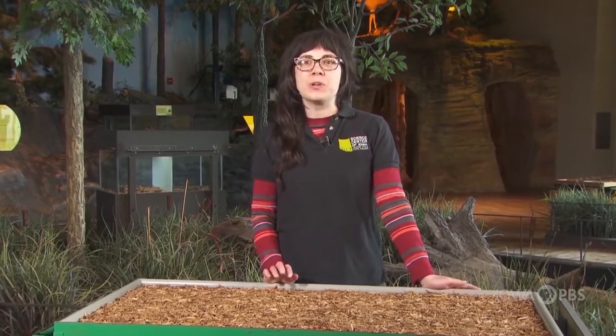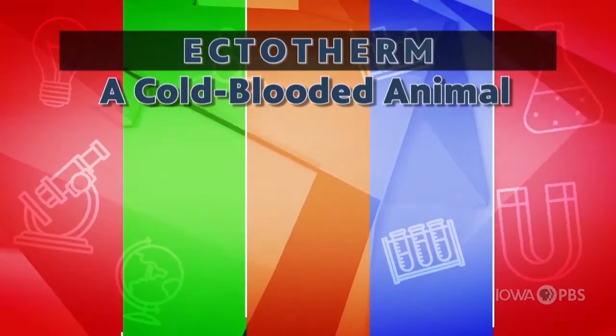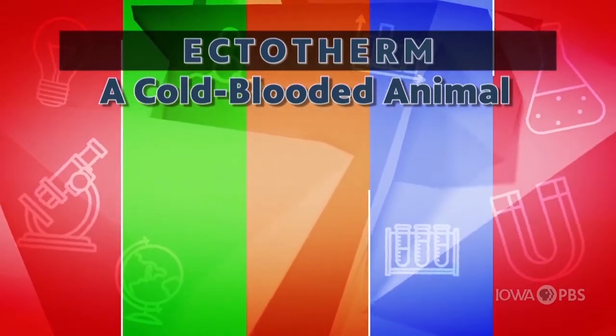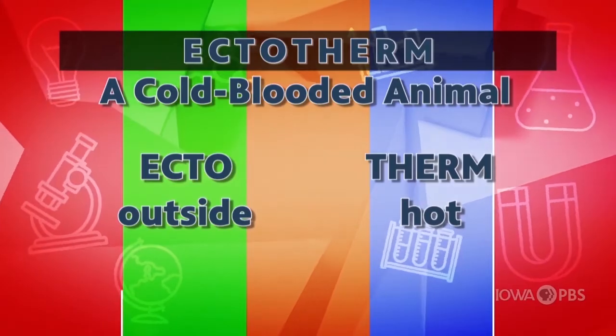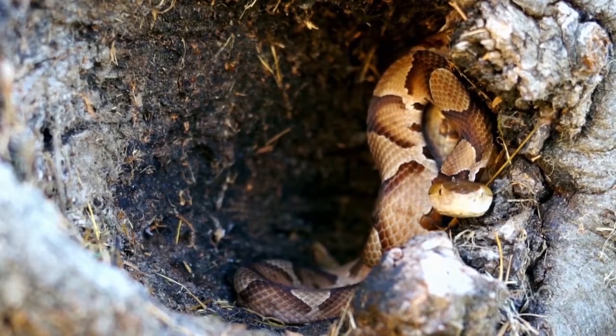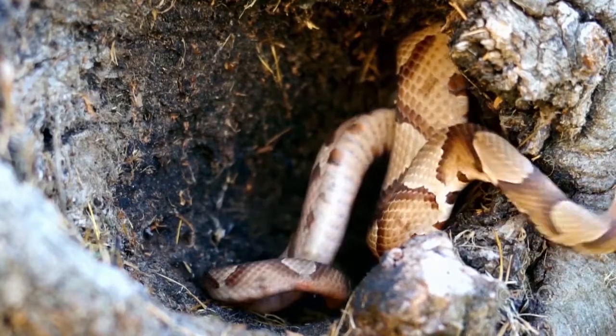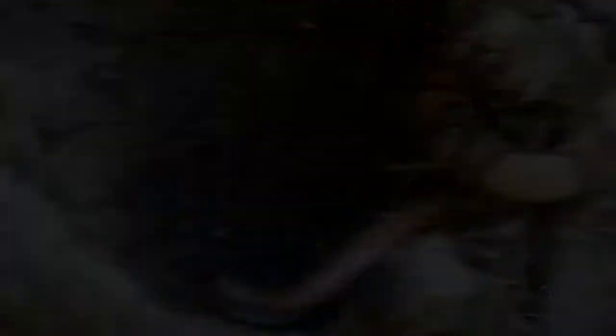Let's take a look at the origin of the word ectotherm. The word ectotherm originates from the Greek, meaning ecto, which means outside, and therm, meaning hot. This means ectothermic animals do not generate heat internally, but instead their heat and energy comes from their surroundings. So technically their blood can be cold, but only if their surroundings are.